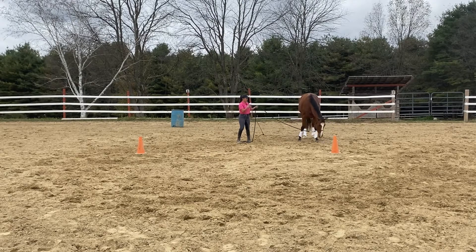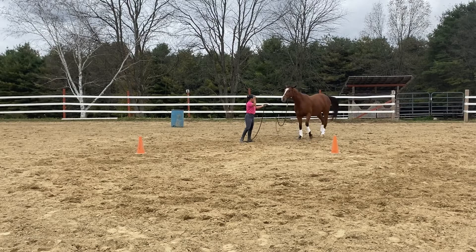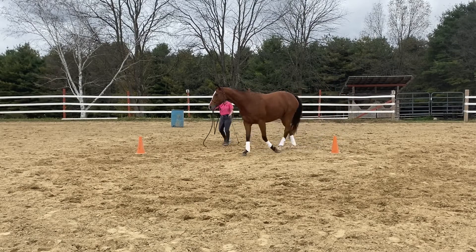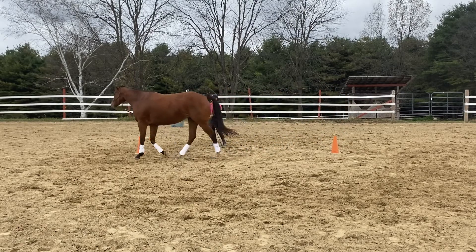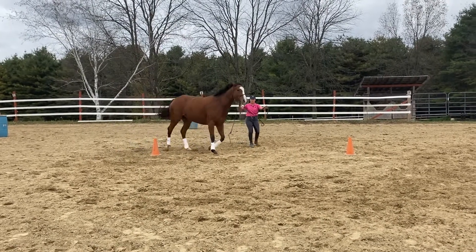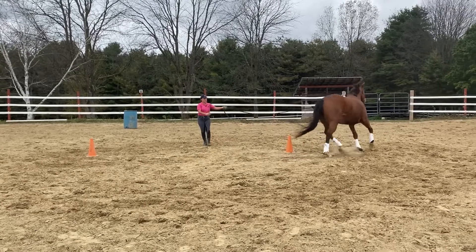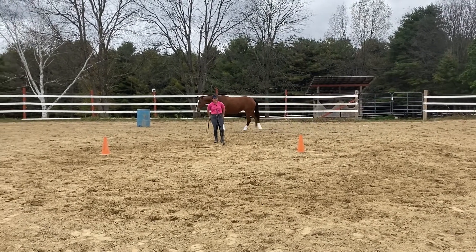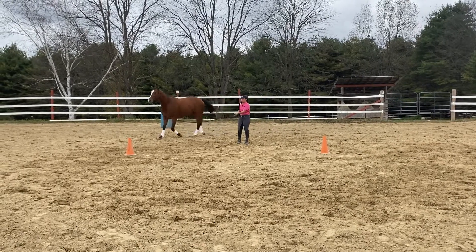Here we go. I'm going to back her out just to get a little weight on her hindquarters, and then I'm going to send her through the two cones, directing her nose and her shoulder, and I'm going to lean back and aim her nose between them again.